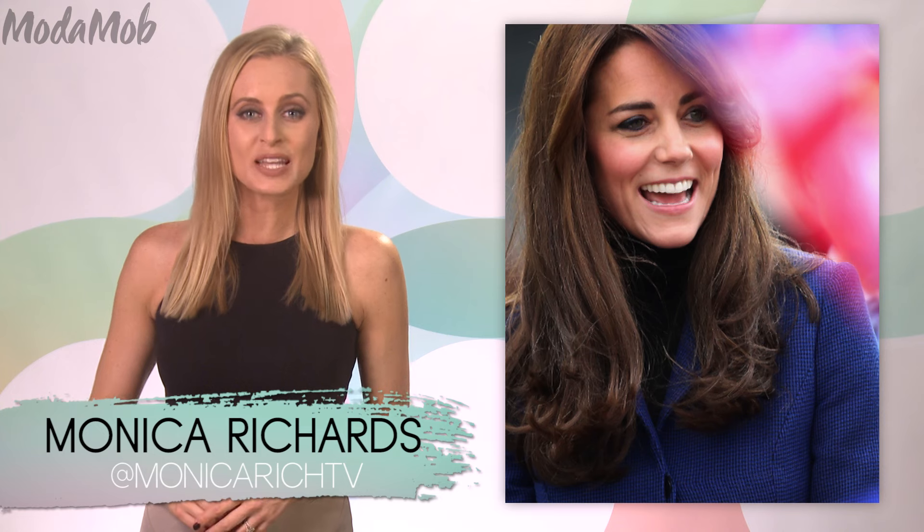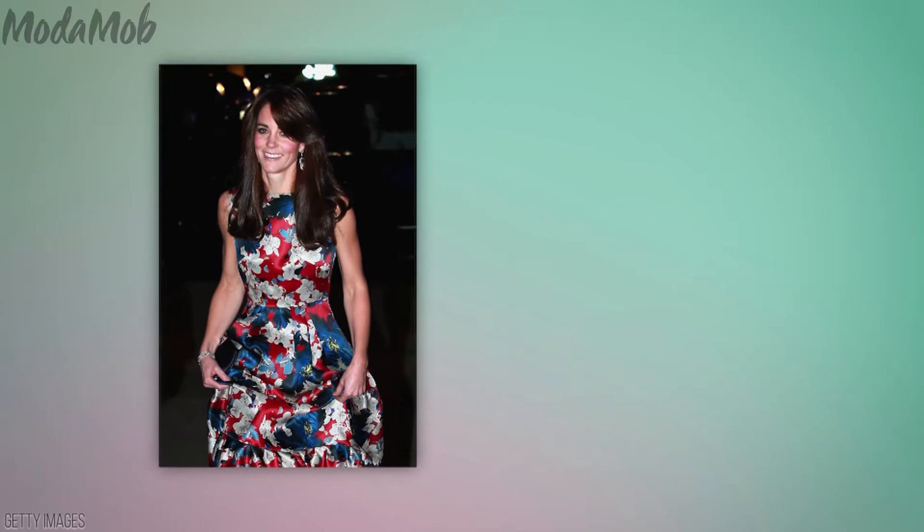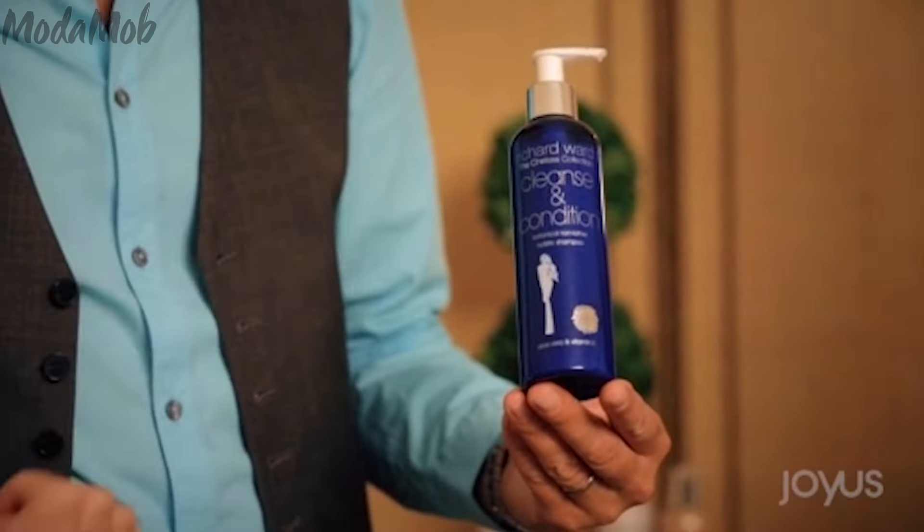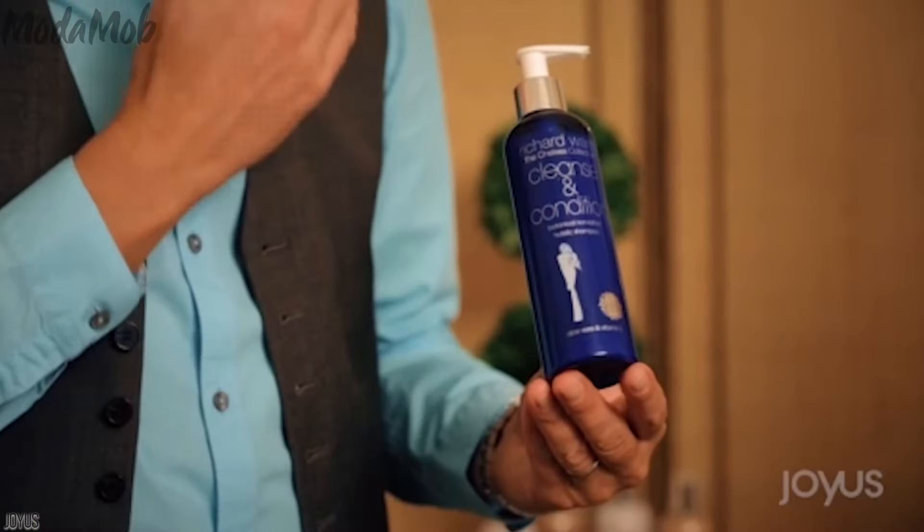And now you can get one step closer to having Kate's royal hair, because her hairdresser is finally bringing his products to this side of the pond. We can all thank Richard Ward for Kate's amazing blowouts. Richard's been the man behind her hair since Kate's university days, and he says that one of the reasons the Duchess has hair like that is due to this product.